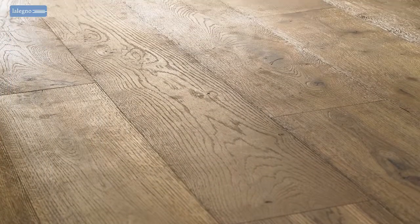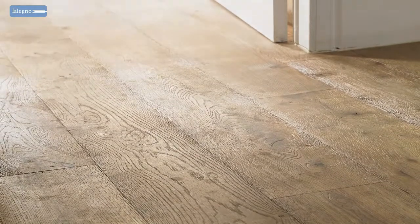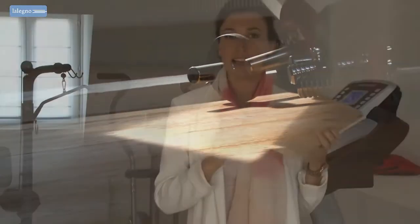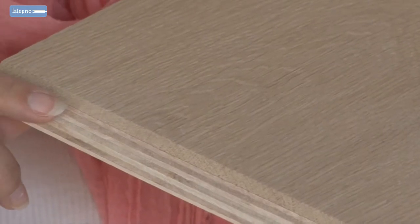This is a very sturdy floor, also because of its construction. Lelenio floors are what we sometimes call stabilized wooden floors — engineered wooden floors composed of multiple layers glued together under high pressure. In this case there are two layers: a 4mm solid French oak top layer and a plywood base of 11mm thick.